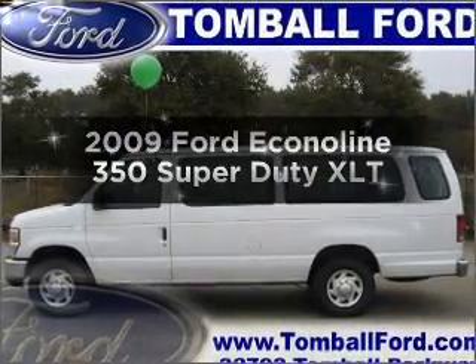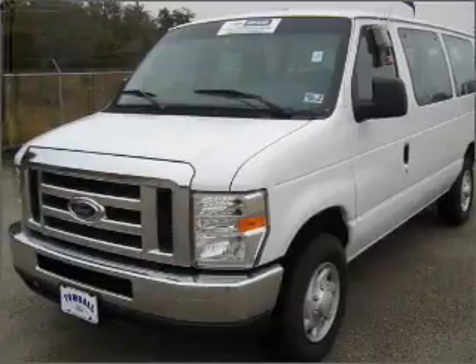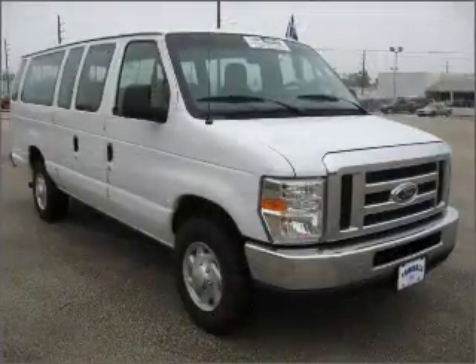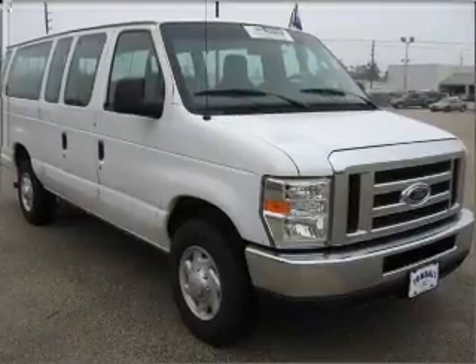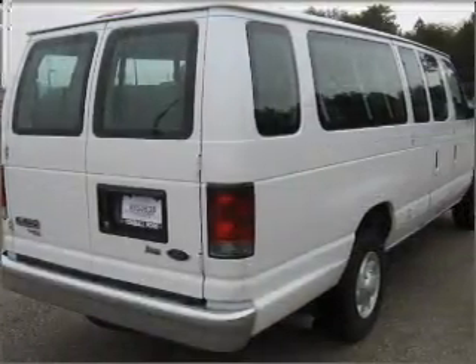Introducing the 2009 Ford Econoline 350 Super Duty. If you're looking for an automobile with great attributes, look no further. With a powerful 8-cylinder engine connected to a smooth shifting automatic transmission, you will appreciate the safety feature of anti-lock brakes.